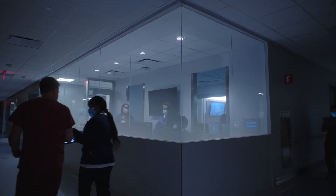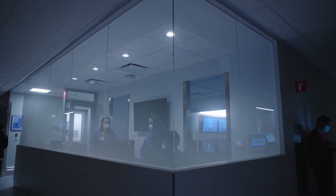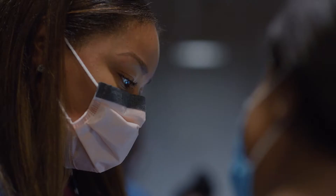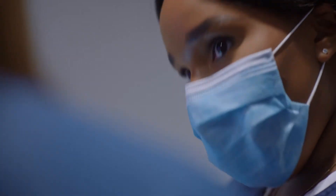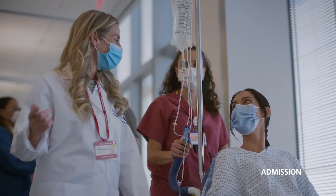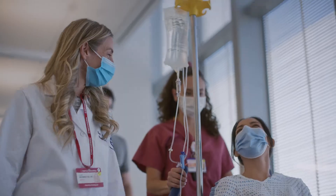Your care team of nurses and doctors will then track the status of your contractions and your baby's heartbeat. Once you're admitted, a member of your care team will take you to the labor room where we will continue to monitor your progress.